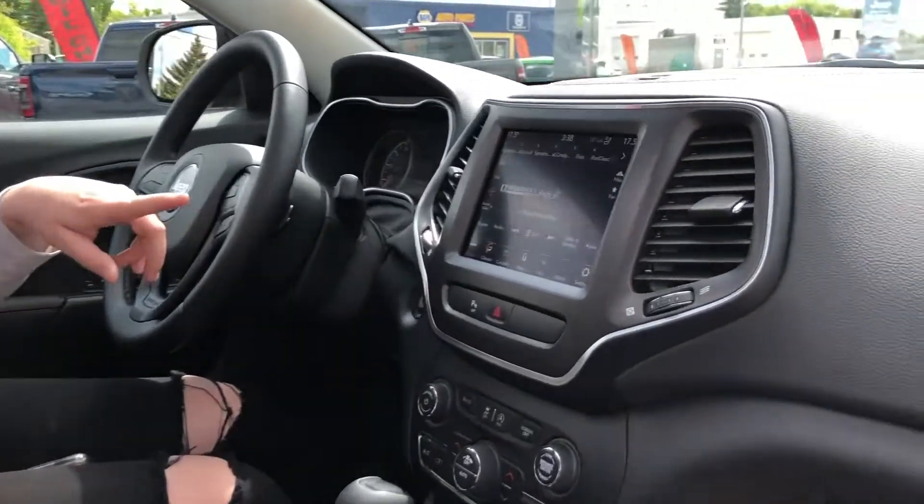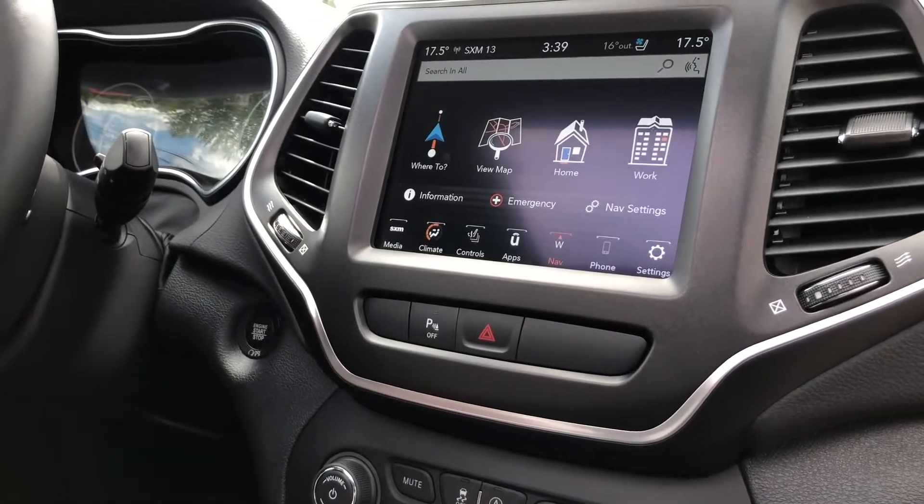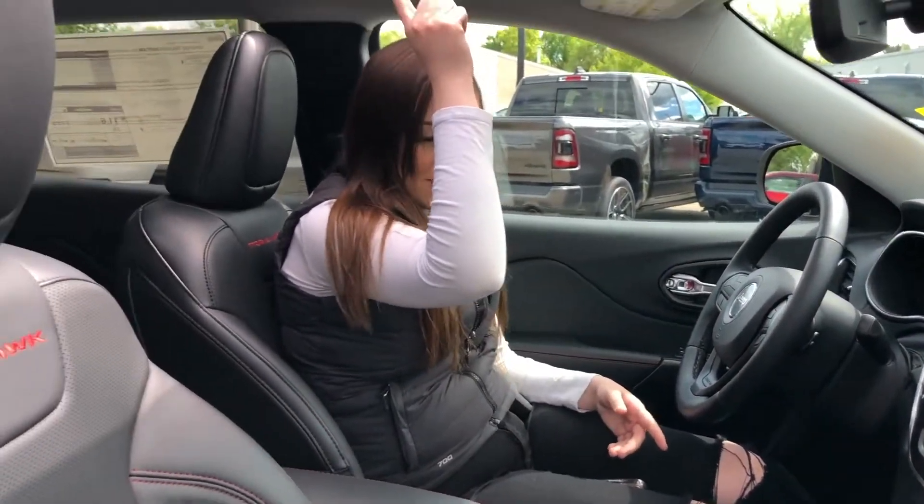8.4-inch touchscreen with nav, which is super easy to use. And then, of course, Bluetooth, cruise control, all that good stuff, and a full panoramic sunroof.